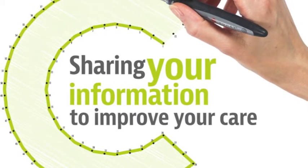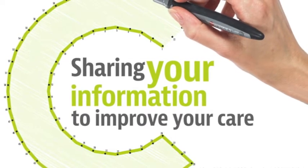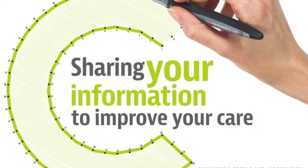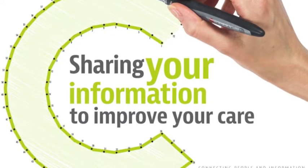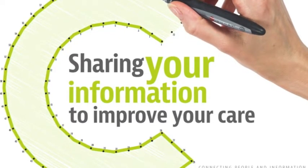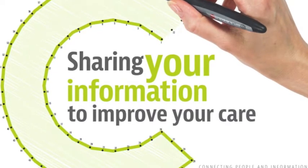You can opt out of having a Connect Care record. To find out your options, please call 020-8314-0481 if you do not have access to the internet. You can also opt back in again at any time should you change your mind.